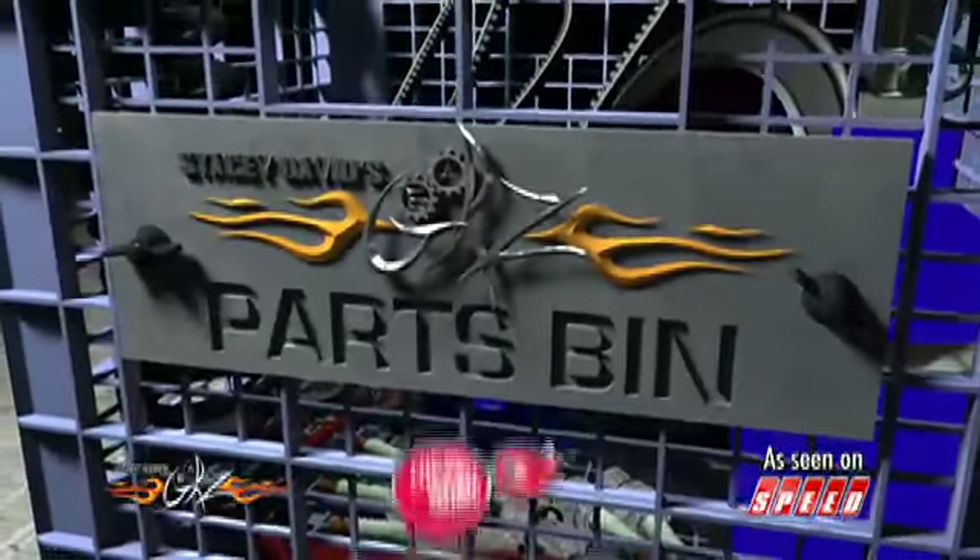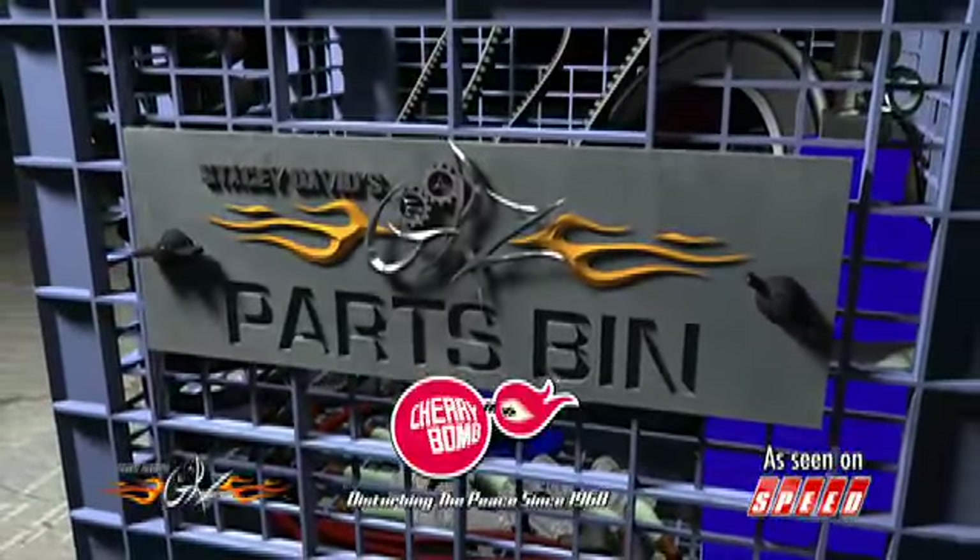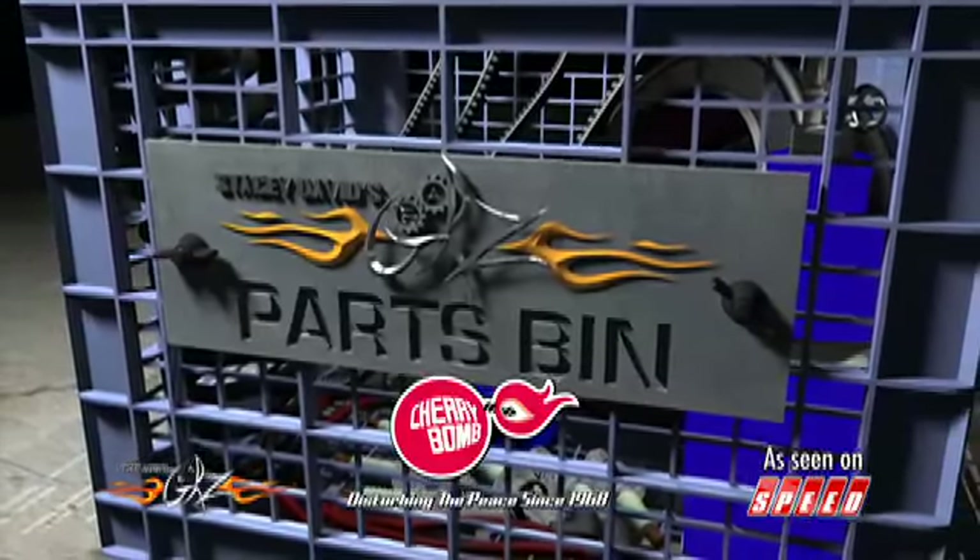Parts Bin, brought to you by Cherry Bomb, disturbing the peace since 1968.